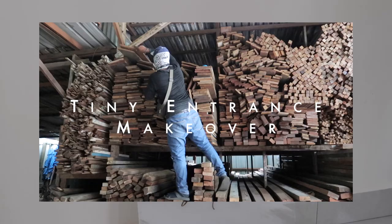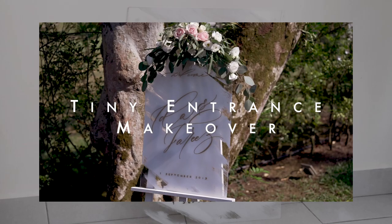Hi friends, it's Ida. In this video, we're going to be making over our tiny entrance.